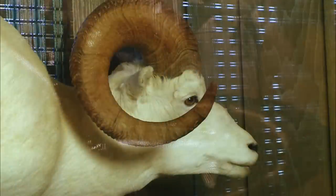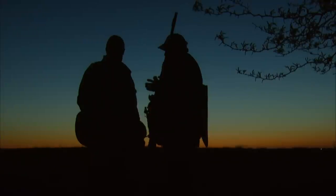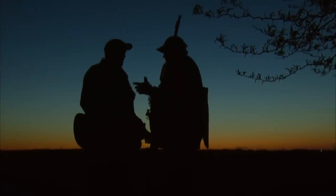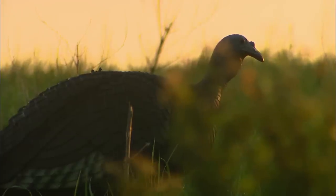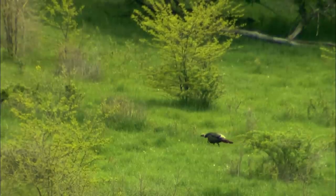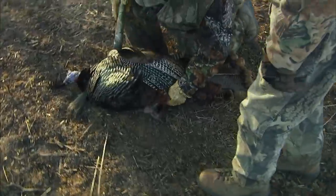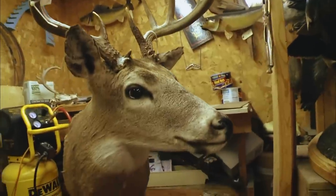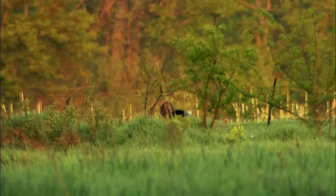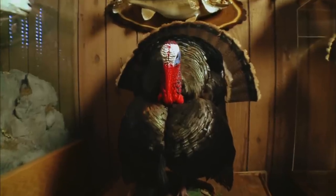I shot this Dall sheep several years ago in Alaska — this is probably my favorite mount. Replicating that moment at the edge of the field on a spring afternoon, when that Iowa tom followed the hens in and made his final stride. And after the bird, it's on to the next big buck or fish, preserving a spring tradition, a family tradition — the taxidermy tradition.